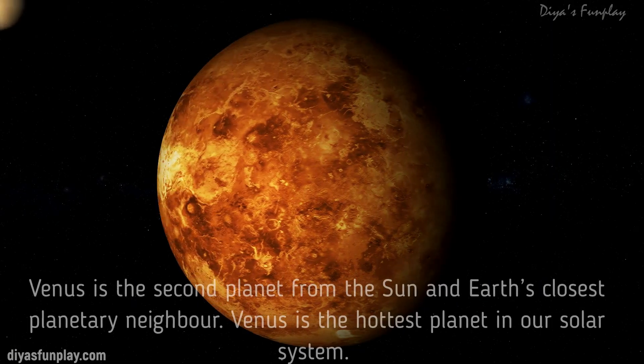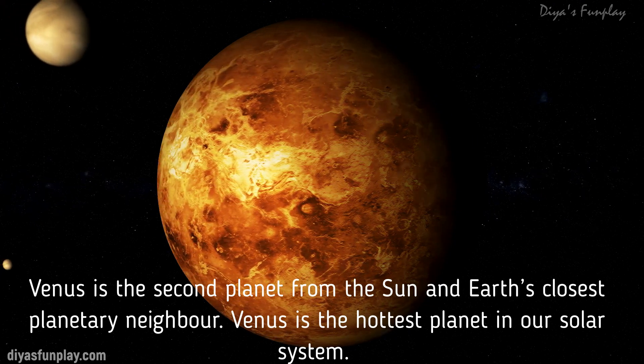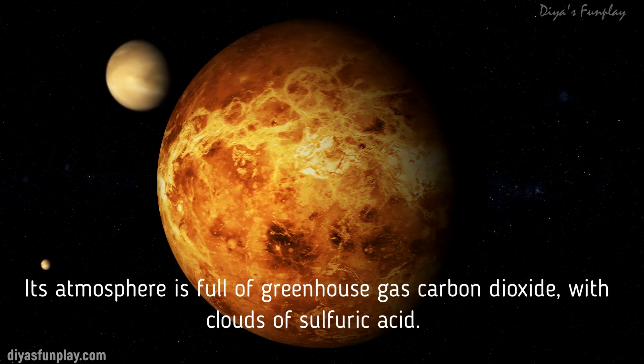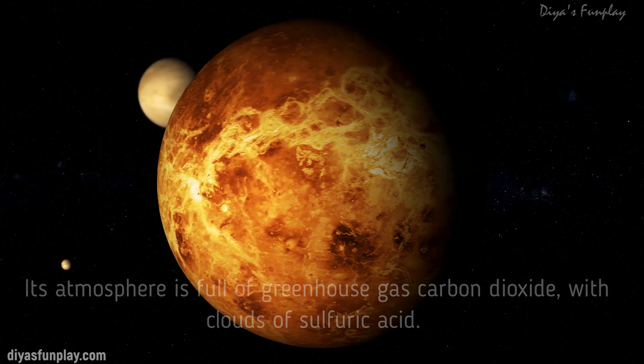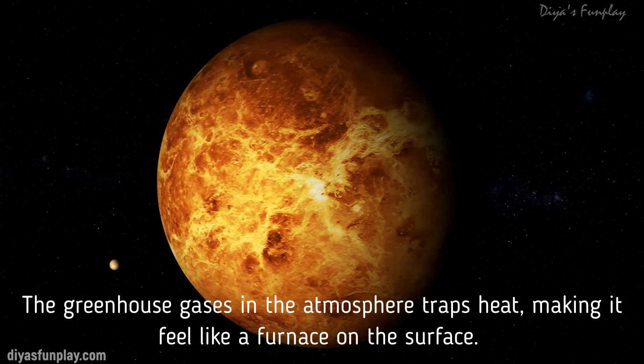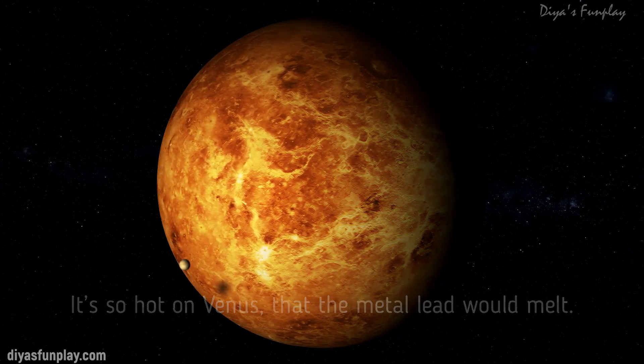Venus is the second planet from the Sun and the Earth's closest planetary neighbor. Venus is the hottest planet in our solar system. Its atmosphere is full of greenhouse gas carbon dioxide with clouds of sulfuric acid. The greenhouse gases in the atmosphere trap heat, making it feel like a furnace on the surface.